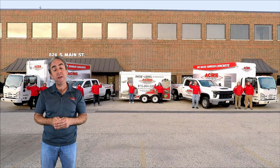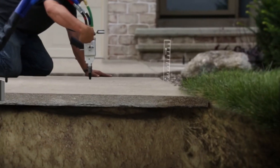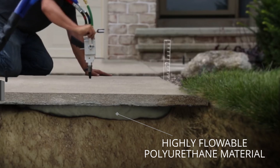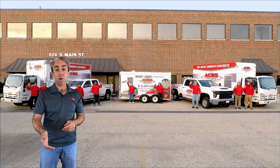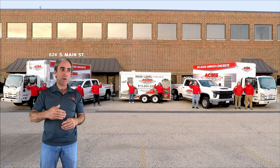Our polyurethane is completely different. Our highly flowable material spreads out easily beneath the slab, raising it and supporting it, filling voids, and ending up with a long-term repair for your concrete.